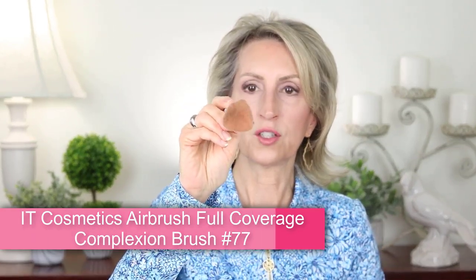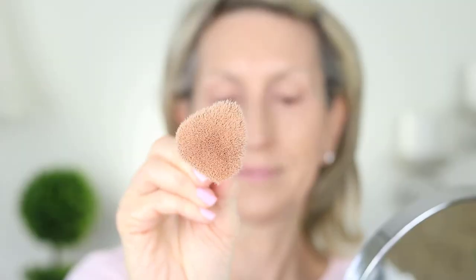The IT Brush number 77 — a store employee was so excited about it going on sale that she was buying a second one. It has a triangular shape — the metal ferrule is bent in a triangle, though in the package it looks round. The triangular shape is really nice for getting into crevices under the eye where a round brush isn't great. It's very soft and dense, and I think it's going to clean well. A great brush for blending out foundation.